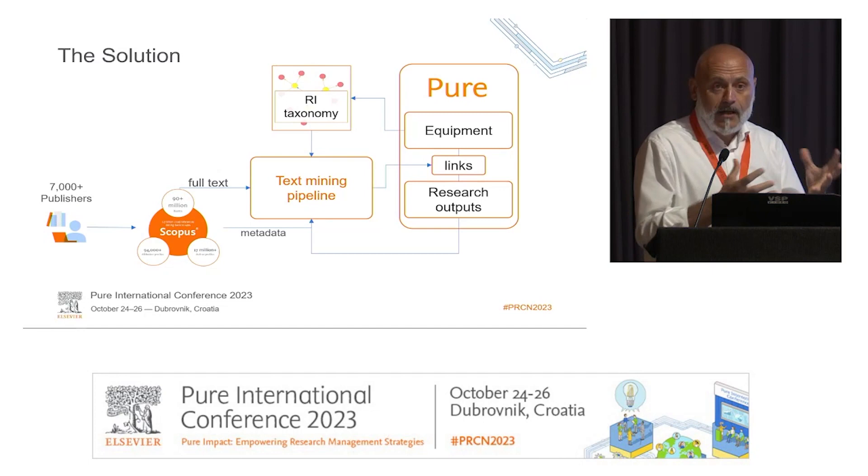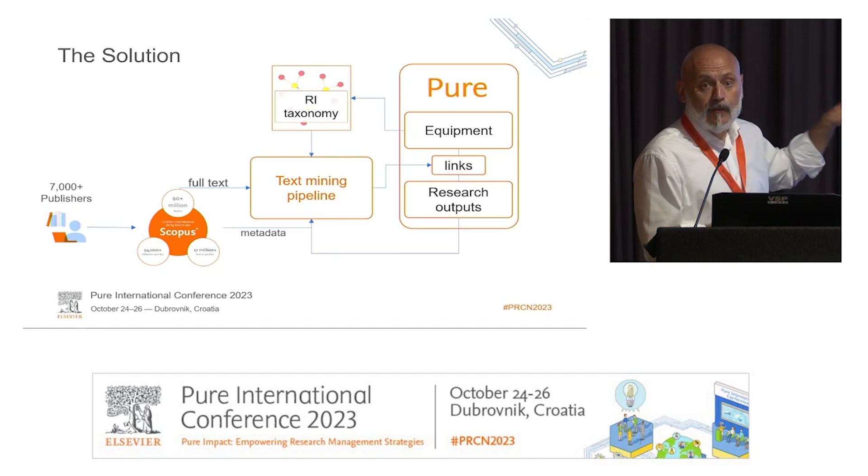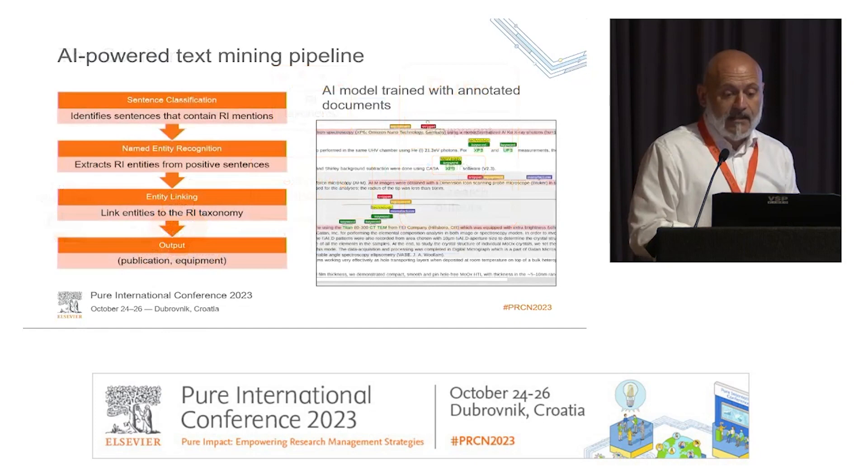The publications come from Scopus. We create a corpus of Scopus records by looking at affiliations in articles from the University of Bath and also in funding acknowledgements. We then go all the way back into the Scopus supply chain to collect the full text of the articles used to create these Scopus records, and that's what we feed into our text mining pipeline.